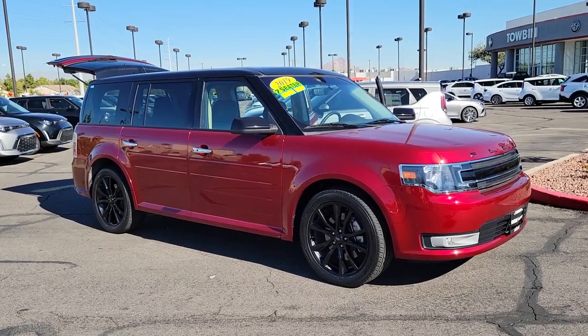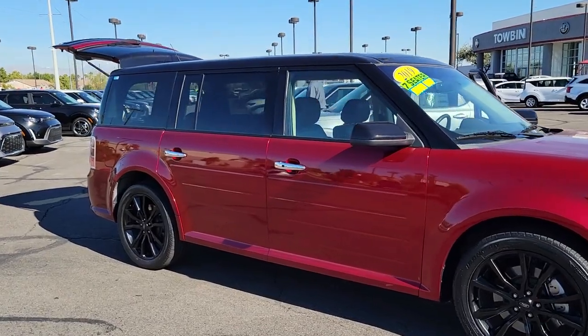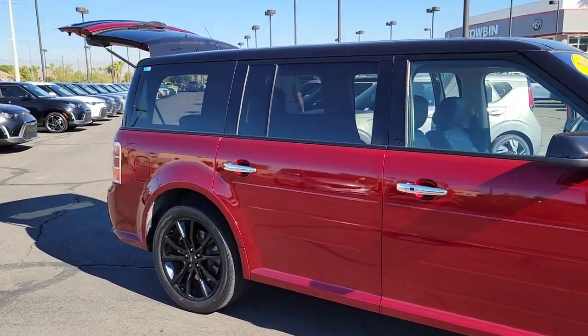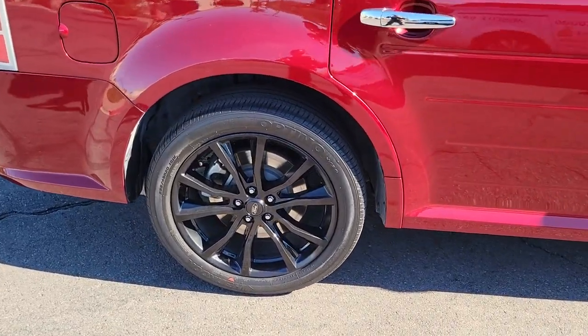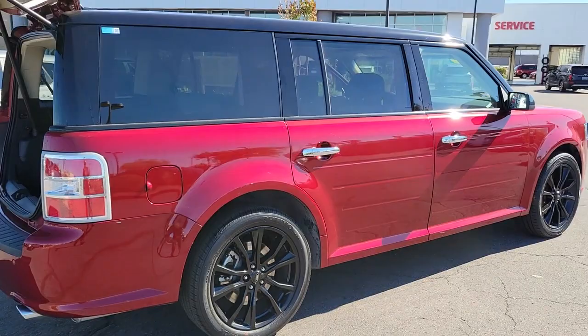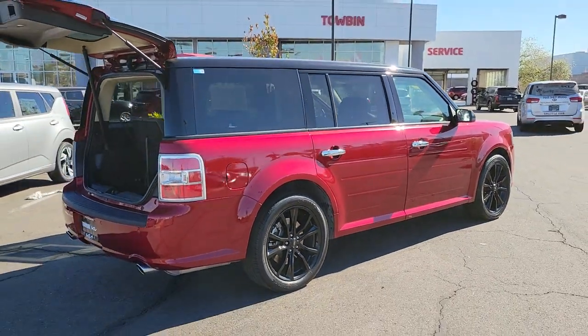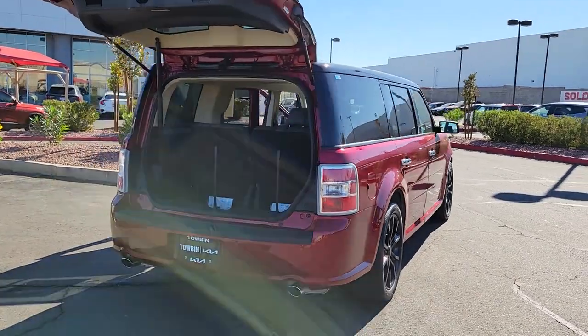Get into the 2019 Ford Flex. This vehicle is an outstanding buy with fewer than 35,000 miles on the odometer. Take a closer look at this Flex, the SUV that delivers spacious three-row seating, plenty of cargo room, and ergonomic controls to optimize driver comfort, all wrapped in distinctive low-profile styling.